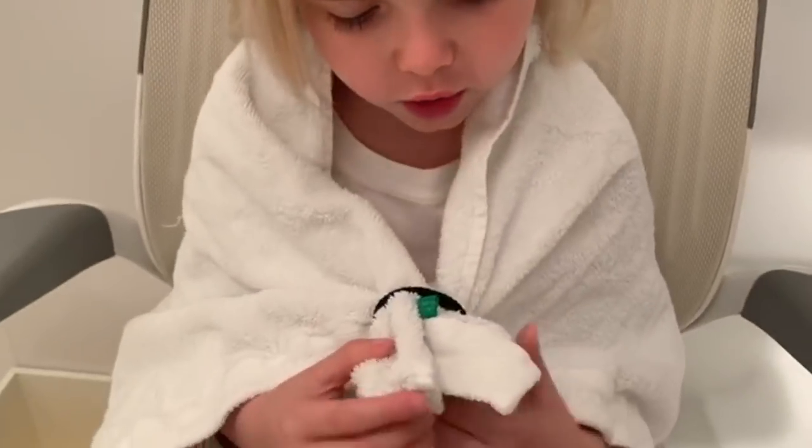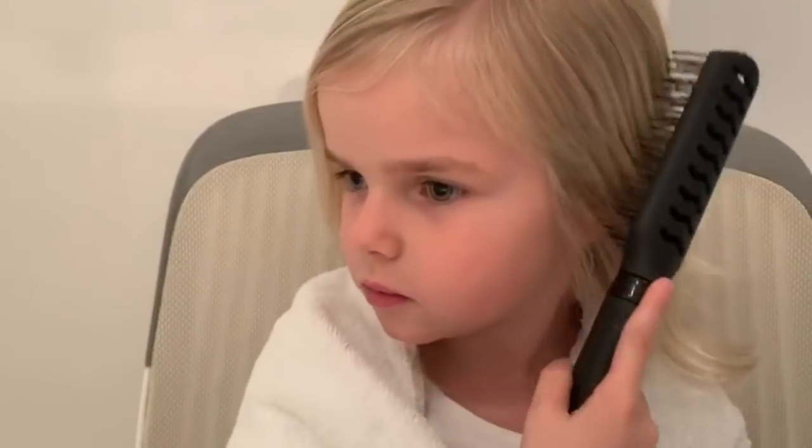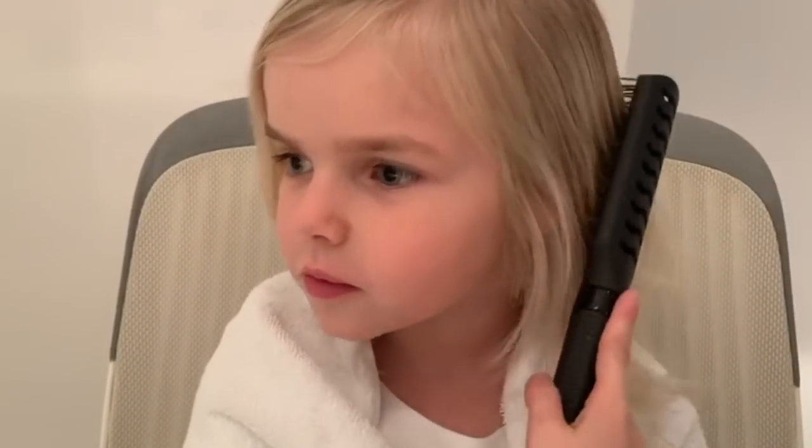Hey guys, welcome to my channel! My sister's gonna help me paint my hair with hairspray, and we're gonna choose blue because it's my favorite color. First we need a towel so we don't get our t-shirt dirty. Let's get started — now we brush our hair. Okay, we're all ready, let's get started!